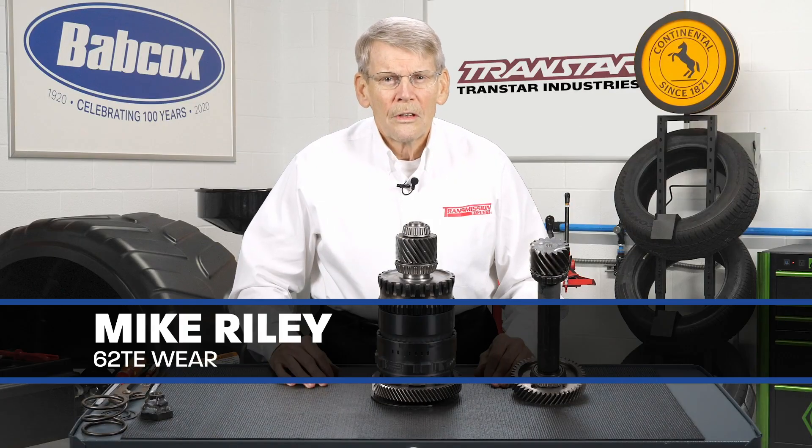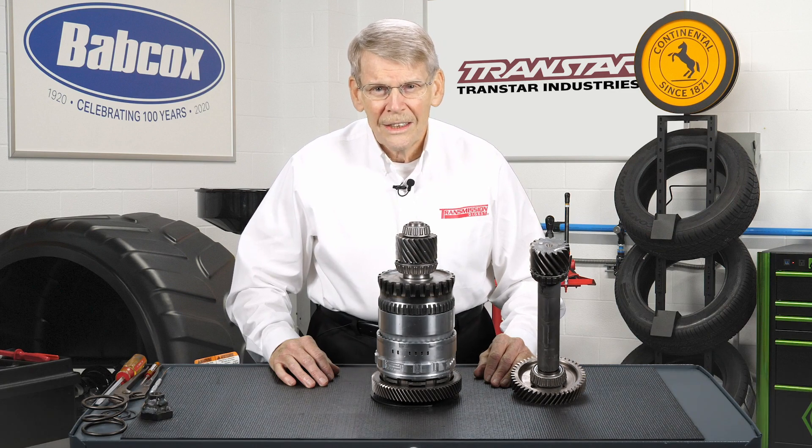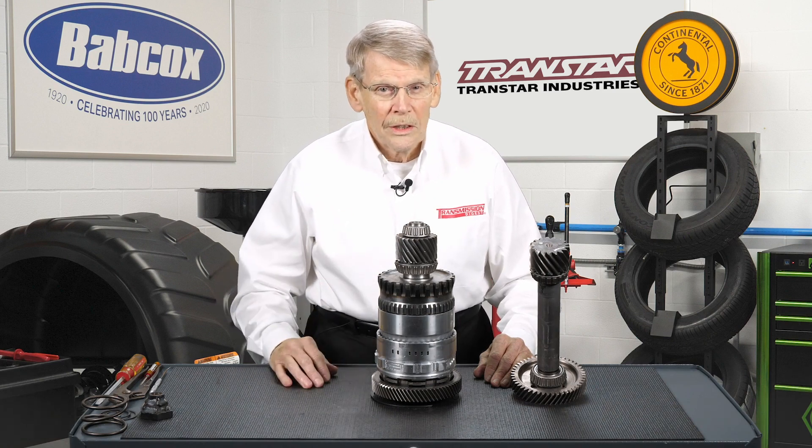When Chrysler released the A604 in 1989, it had adaptive learn and was considered state-of-the-art. Chrysler did have some issues with the A604. Over the years there were many upgrades and it later became the 40TE, 41TE, 41TES, and so on.